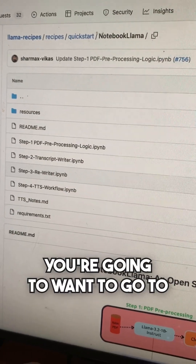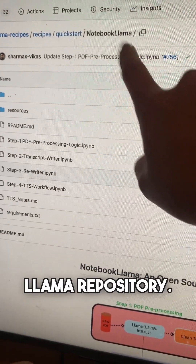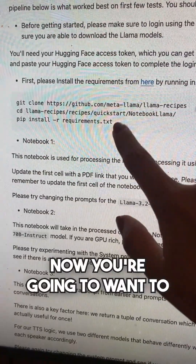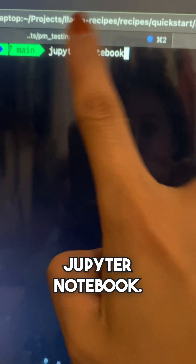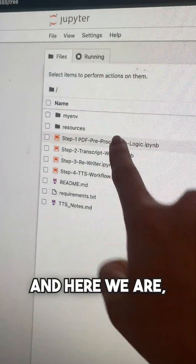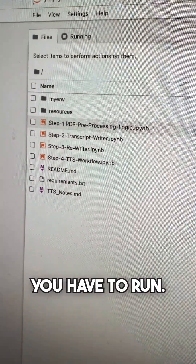Okay, let's try this out. What you're gonna do is go to GitHub and find the Notebook Llama repository. Now you're gonna want to install this. All of these files are in a Jupyter notebook, so you're gonna run Jupyter notebook. And here we are in Jupyter — you're gonna be able to see these four steps that you have to run.